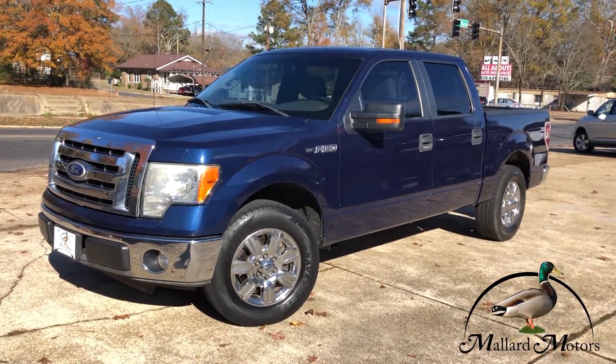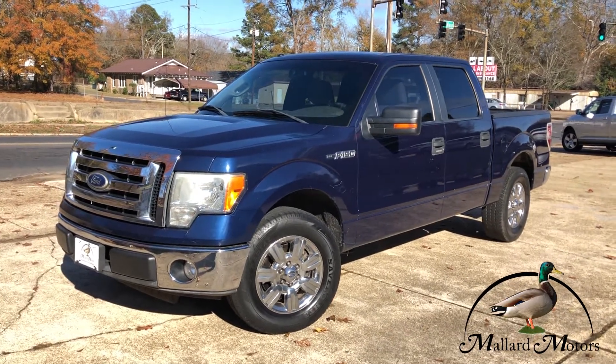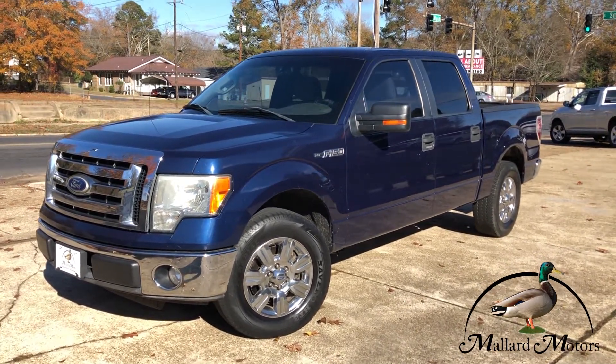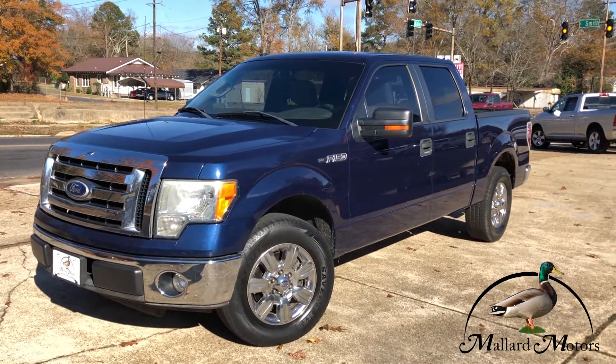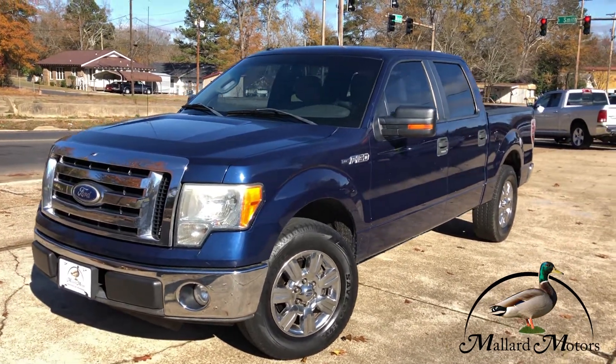Hey guys, Clay at Mallard Motors. I'm going to show you some details on one of these trucks we've got on the lot right now. Before I get into that, don't forget we've got a $100 credit challenge — that's where we'll give you $100 cash money if we can't get your credit approved for a vehicle loan.